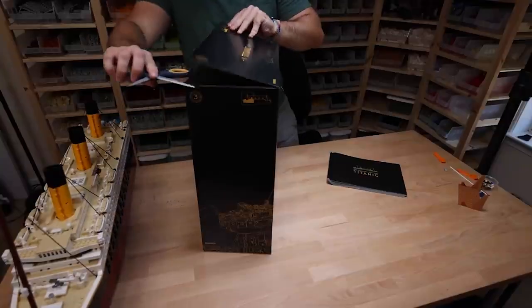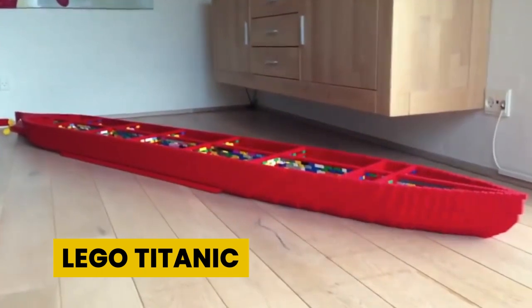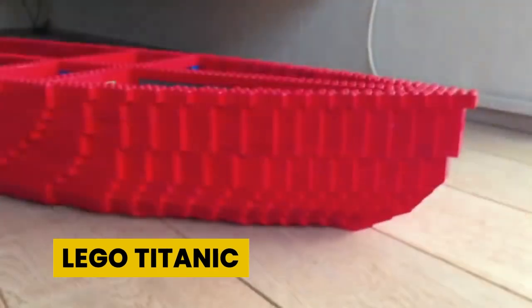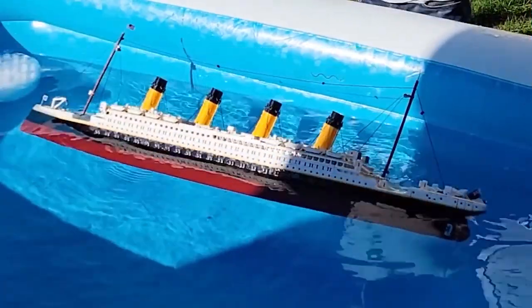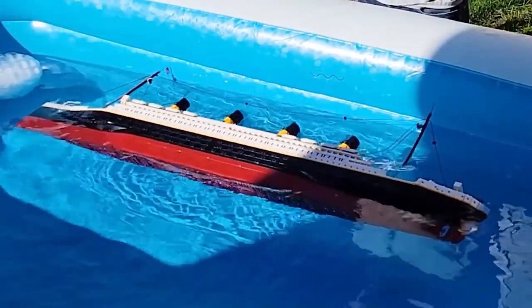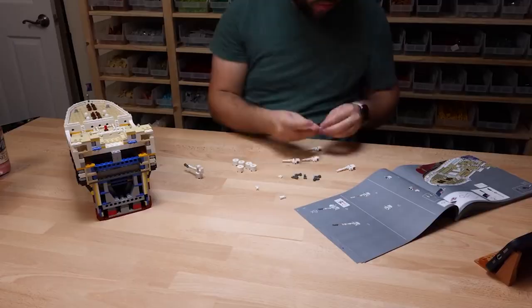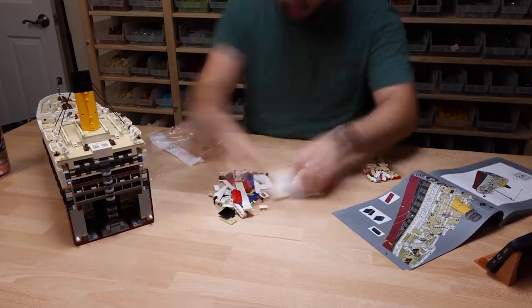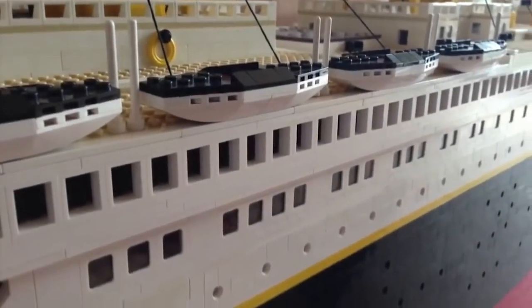LEGO Titanic is ranked as the third biggest LEGO set available globally. It has more than 9,000 pieces and requires the utmost patience to complete. This LEGO set honors the iconic Titanic ship which became a nightmare for all its passengers. It's priced at $679.